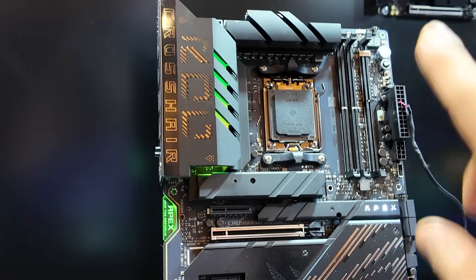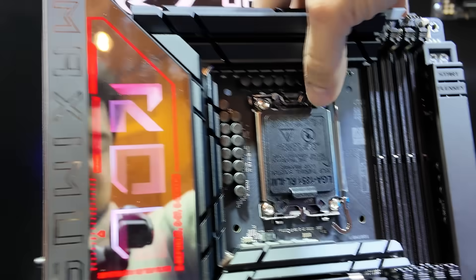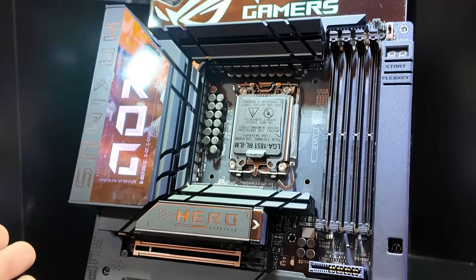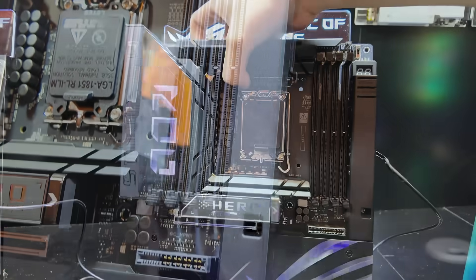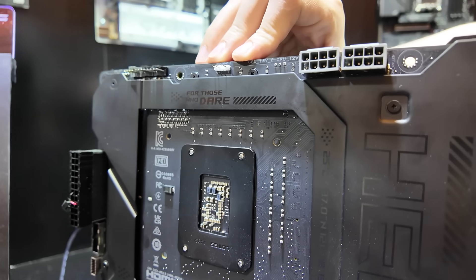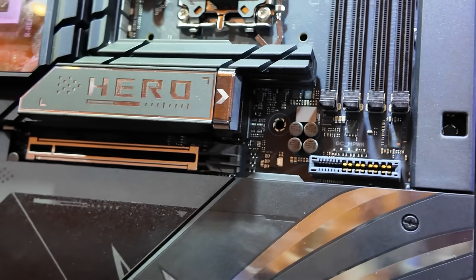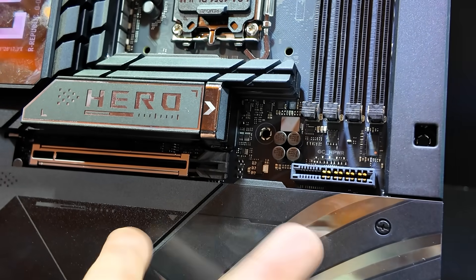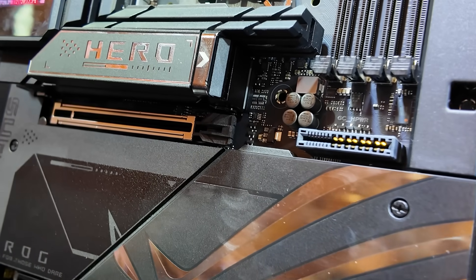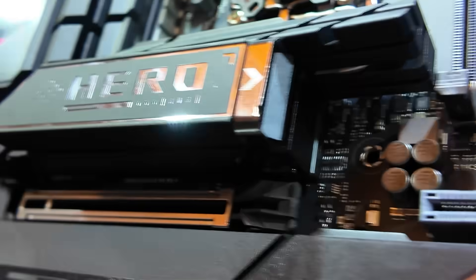ROG Maximus Z890 HERO BTF — the HERO gets the BTF treatment. Cable-free design, at least visibly from the front. All the power connectors are located on the back side of the board, cleaning up cable management and the overall aesthetic of your system. This one also has an actual GPU connection where you can deliver 600 watts of power straight to your GPU directly through the motherboard slot — though this is only compatible with supported ASUS NVIDIA GPUs for now. There's a wicked M.2 heatsink, extremely large, and the VRM heatsinks are even bigger, as you might expect.